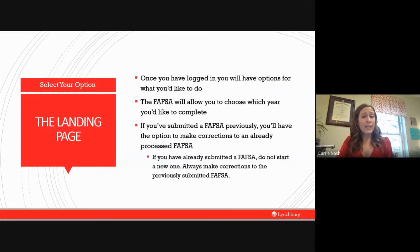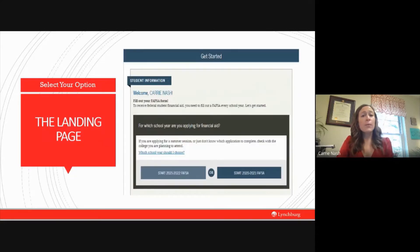The landing page allows you to select what you want to do. The FAFSA will allow you to choose for multiple years, so make sure you select the correct aid year you wish to apply for — if you are unsure, contact your financial aid office. If you submitted a FAFSA previously, you will have the option to make corrections to an already-processed FAFSA on this landing page. Most students planning to begin in August 2021 will want to select the 21-22 FAFSA option.